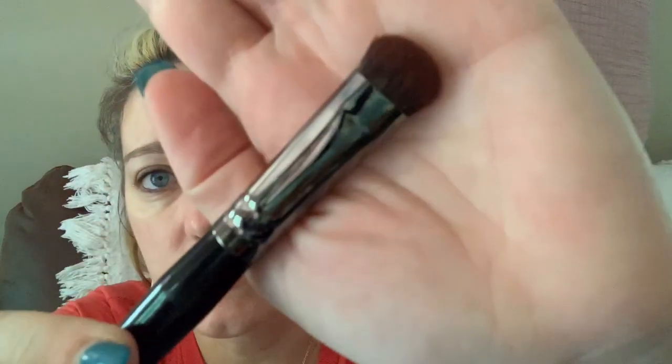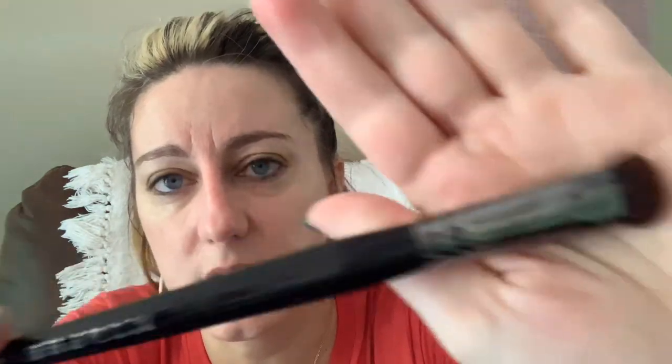Then there's a bigger brush: the Morphe E15, a deluxe oval shadow brush. You sweep this large eyeshadow brush all over the lid to add color, or use it to press powder products into small areas of your face — maybe for a little highlight. I think if you're going to do a one-color eye look, this would be great to pack it on and blend it up. A really easy, great way to do an eye look.